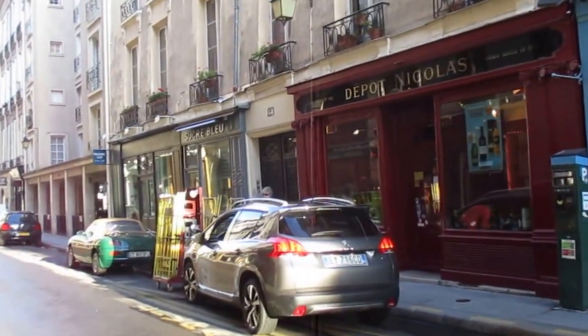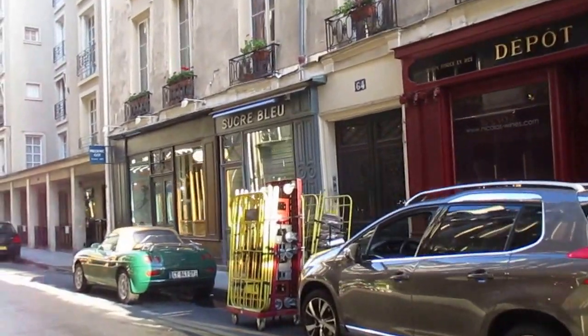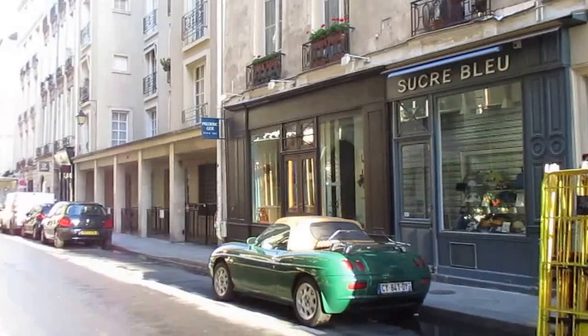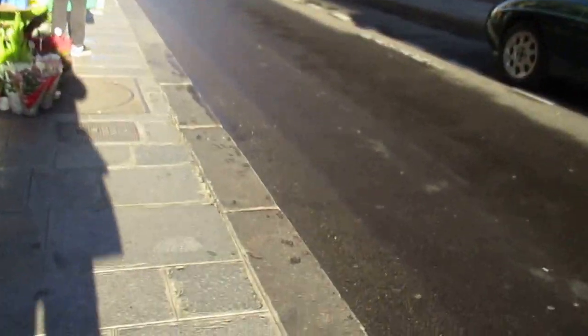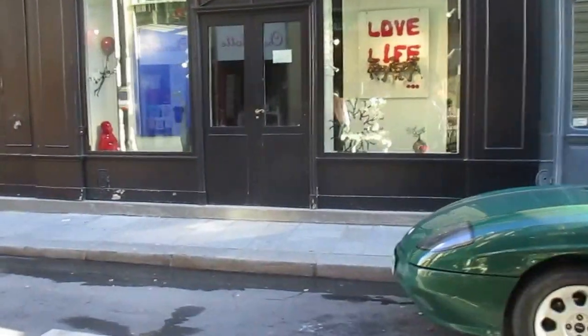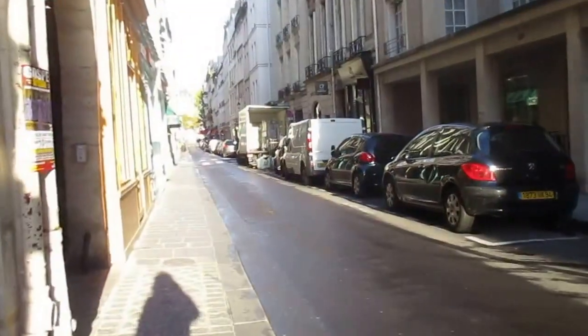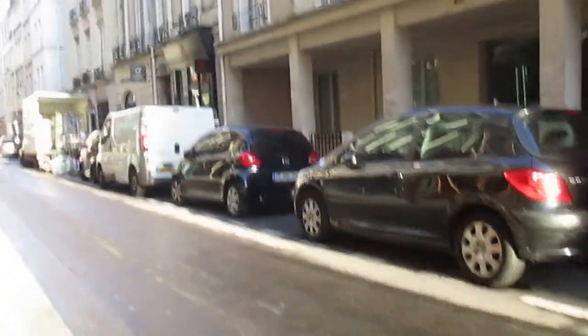I wanted to show you the stores. There are lots of stores right here and they feature things like art — it's an expensive area. Art, food, flowers coming up. There'll be clothing, souvenirs, restaurants, cafes.